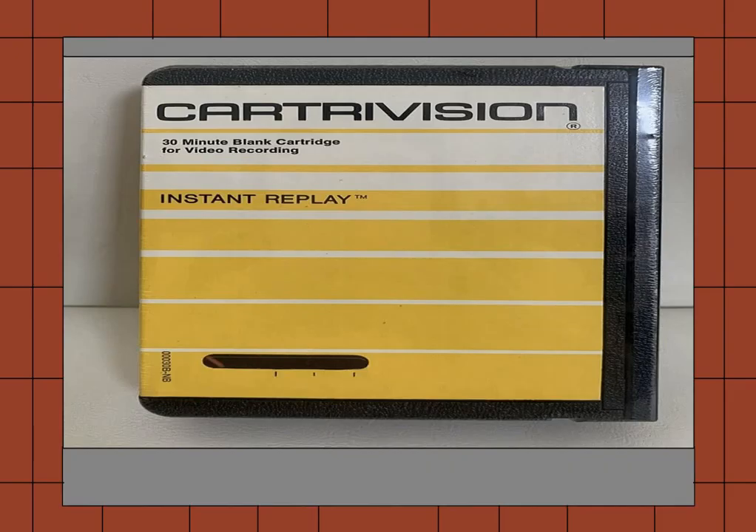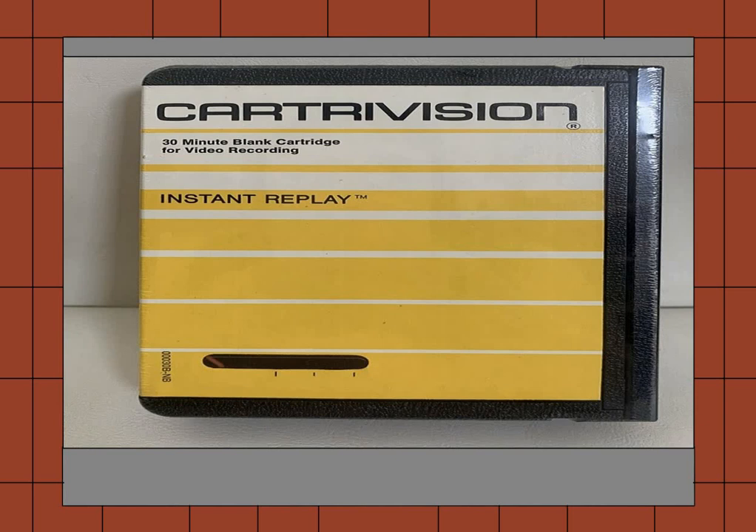However, in 1972, something came out: Cartravision. This was a special cartridge that you could either use to record things right off your TV, or you could buy tapes that had a movie already on it. This didn't really catch on, though. This system was only available in a specific TV brand, and most people didn't feel like buying a whole new TV just to watch movies. So it didn't really take off.